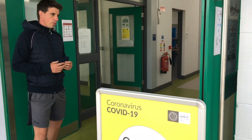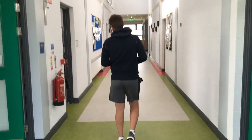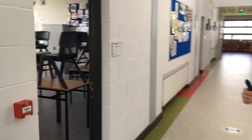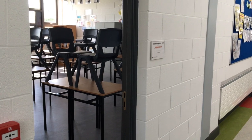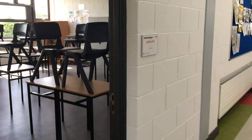I'm going to bring you down and show you where the first years are based when we return to school. Our first years are based in three classrooms on the first floor of the new building. The first one we're going to show you is called Shormaranga 4, and you'll see that each desk has been spaced a metre apart.